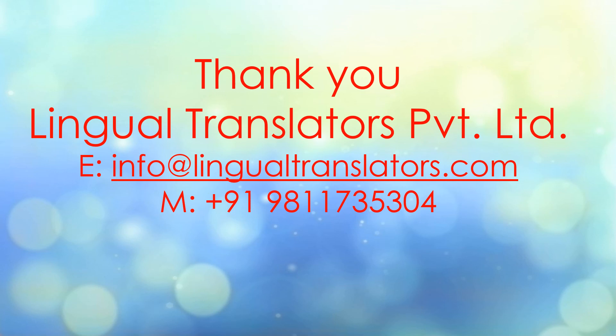That's all — these are the things you should keep in mind when you go for translation. Thank you, guys. If you have any query or question, or if you are looking for document translation, you can contact us at our email ID or mobile number. Thank you.